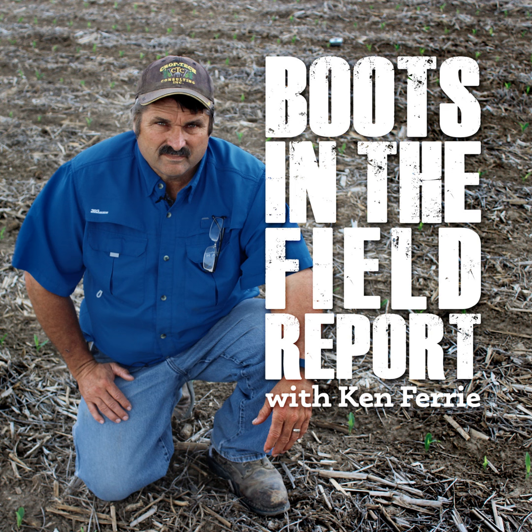We're still chugging away on the nitrogen. This last rain event is going to put some pressure on some of your low ground as far as holding on to the nitrogen itself. Don't be afraid to go back in there and pull nitrates if you think some of this nitrogen got away from you, and we'll be adjusting accordingly.